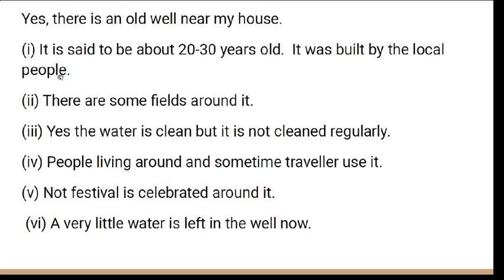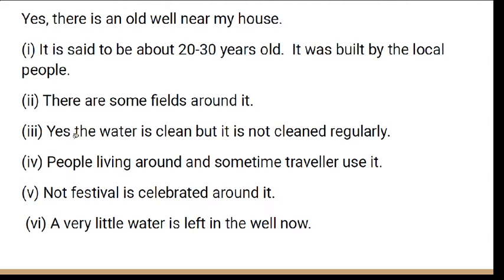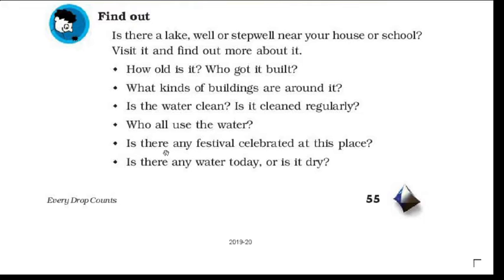You can ask your school and find out more details. Next, write what kind of buildings are around it — there could be fields, schools, or houses around the lake or well. Also write: is the water clean? If it is clean, you can write 'Yes, the water is clean and it is cleaned regularly.' If it is not clean, write that it is not cleaned regularly.